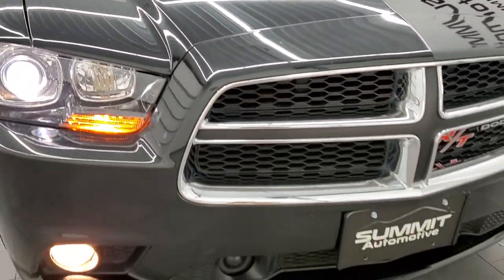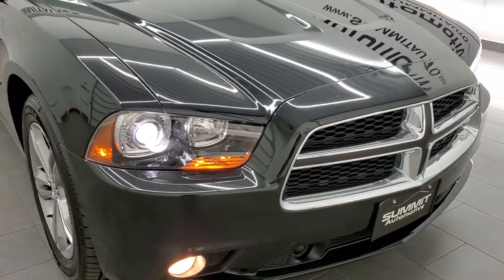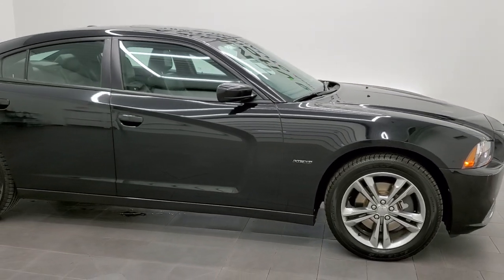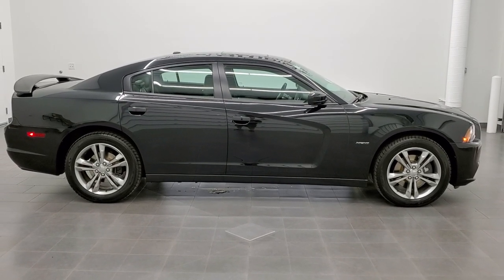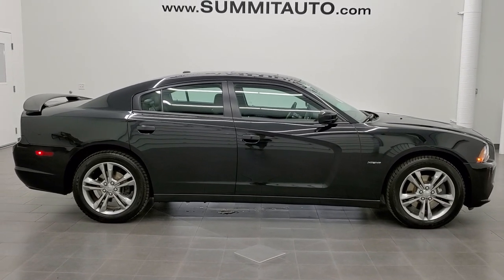Those HID headlamps are really bright and all the lights are working good. This car is 100% ready to go — I would highly recommend it from a quality and condition standpoint. I don't think you're going to find a cleaner 2014 Dodge Charger all-wheel drive RT Max with this mileage pretty much anywhere. And with brand new tires and brakes, how could you go wrong?